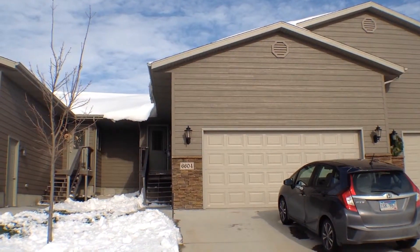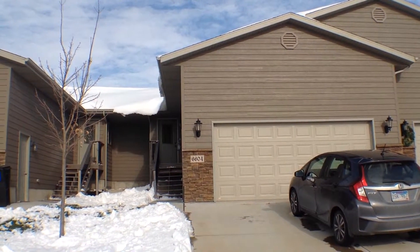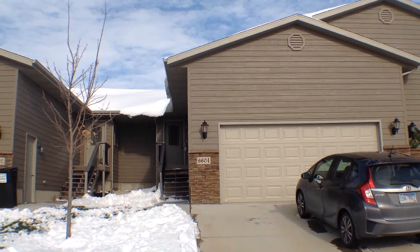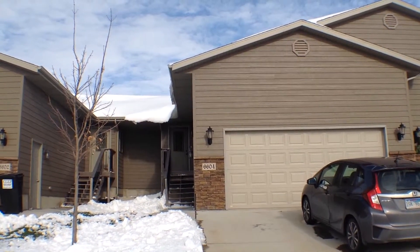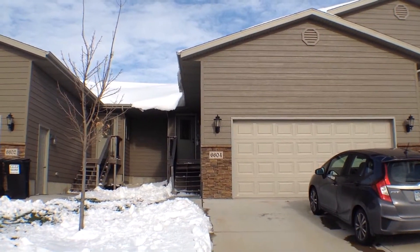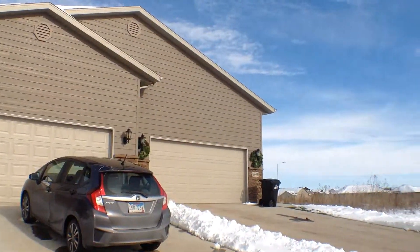Hello, this is Sean with Real Property Management. This is the marketing video for the property of 6604 East 45th Street in Sioux Falls. It is Monday, November 23rd at 11:15 a.m. Let's start by taking a quick look around the neighborhood.